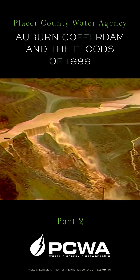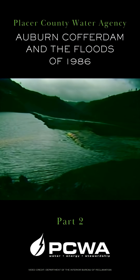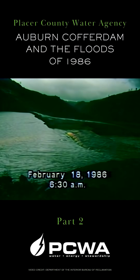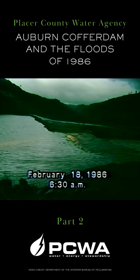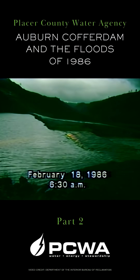The following footage is a chronology of the designed breach of Auburn Cofferdam. These shots were taken beginning at about 6:30 a.m. on February 18th. They show the overtopping and the beginning erosion over the spillway plug.